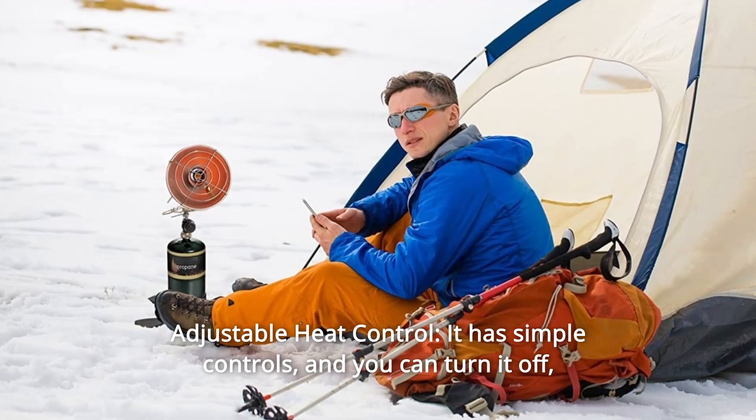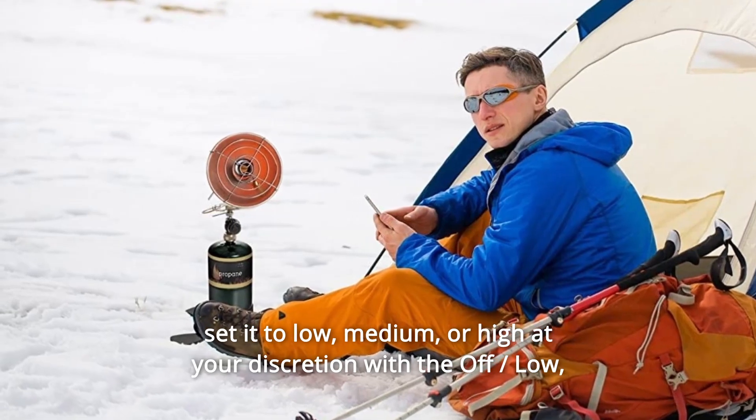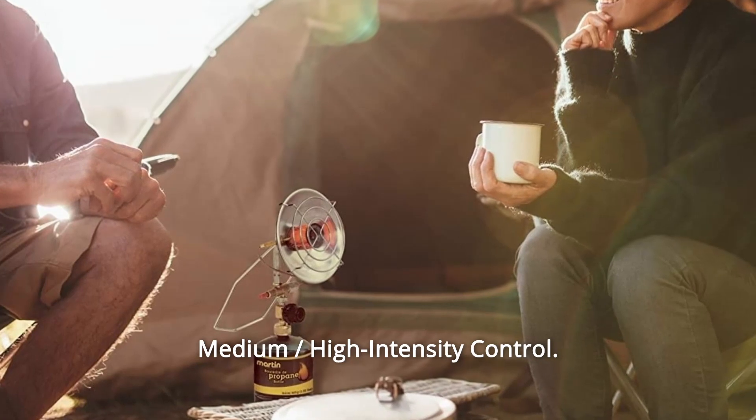Number 2: Adjustable Heat Control. It has simple controls, and you can turn it off, set it to low, medium, or high at your discretion with the off, low, medium, high-intensity control.